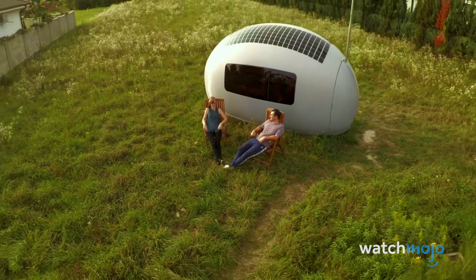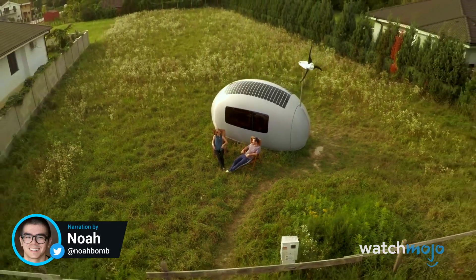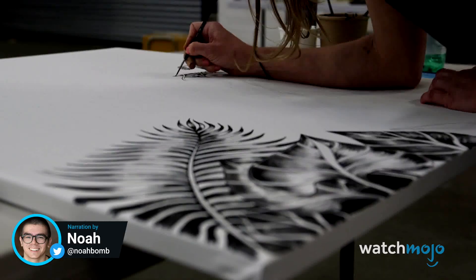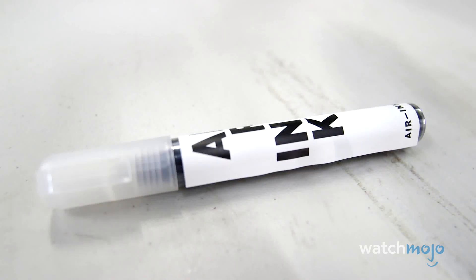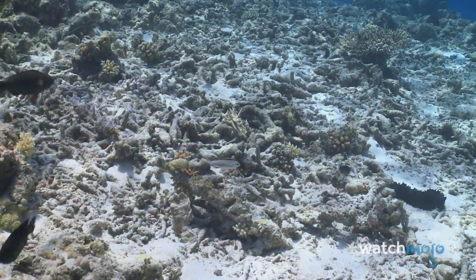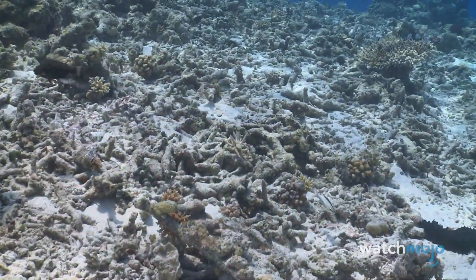Desperate times call for desperate measures. Welcome to WatchMojo, and today we'll be counting down our picks for the top ten inventions that could save our planet. For this list, we're looking at the most promising ideas and creations that could help prevent environmental disaster.